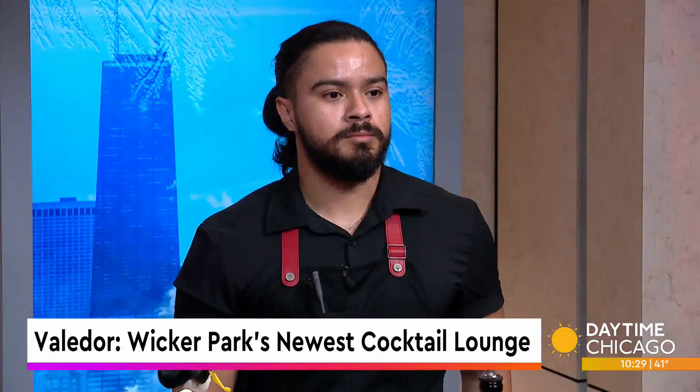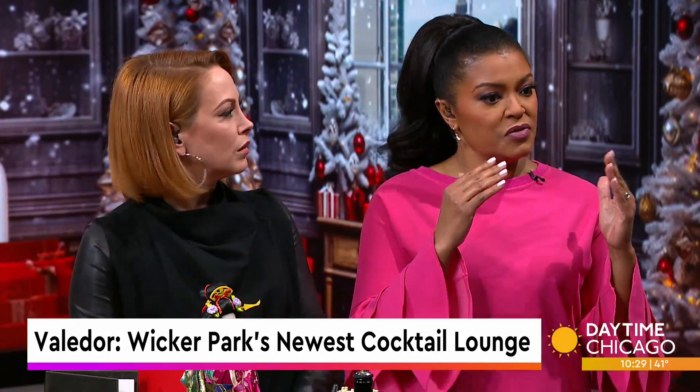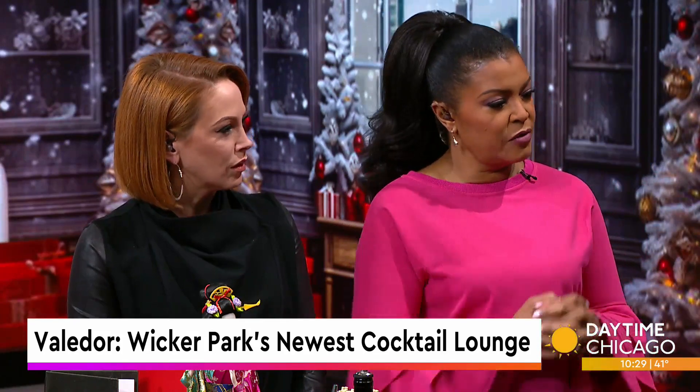Ballador is Wicker Park's newest cocktail lounge, paying homage to both Japanese and Mexican cultures. Joining us now with a look at its cocktail menu is bartender Anthony Urbina. Thank you for coming in. A Mexican-Japanese cocktail bar — that's a connection that most people don't make, but it's very prominent in Mexico. Explain that for everybody.